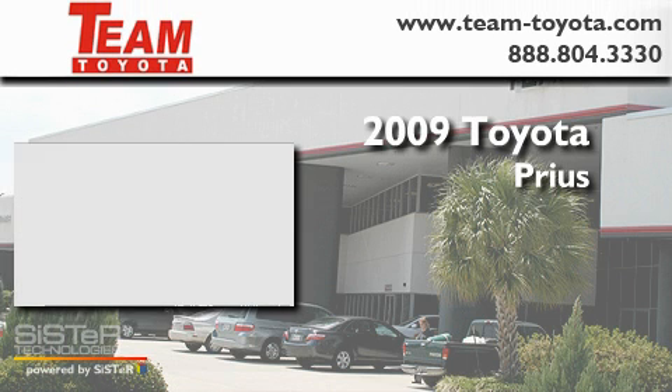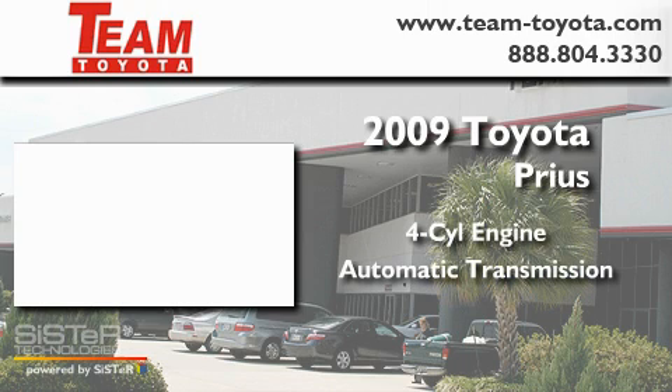This is a 2009 Toyota Prius. It has a four-cylinder engine and an automatic transmission.